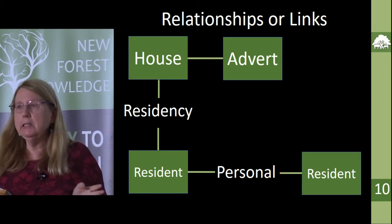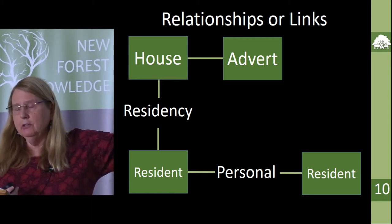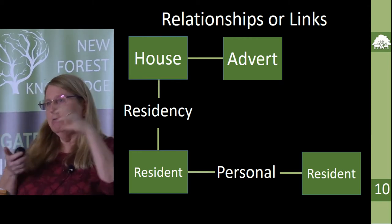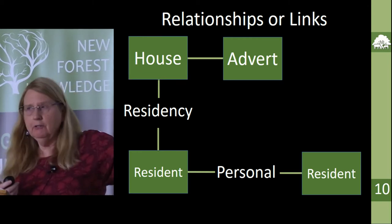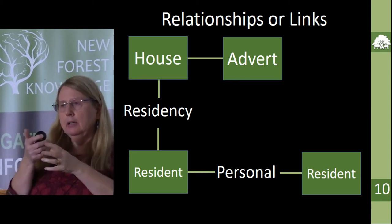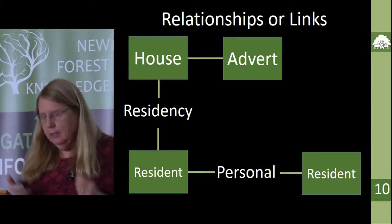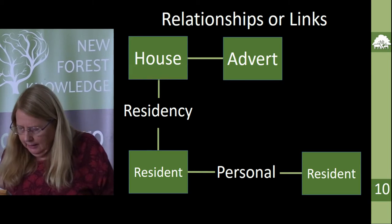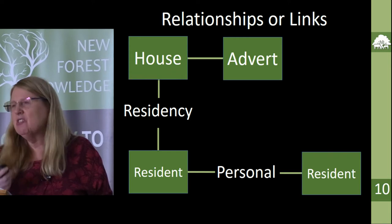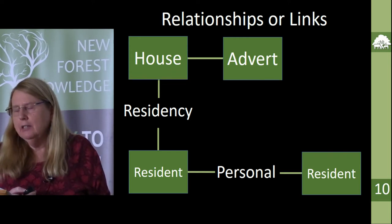There's also a list of advertisements. It's all based on a relational database — if you don't know what that is, it's pretty simple: I've got a table of houses, a table of adverts, and a table of residents. You can link a house with a resident, a house with an advert, or even two residents together — so I can actually start having personal relationships between people. That's really a little extra project I've just started and I've hardly skimmed the surface.